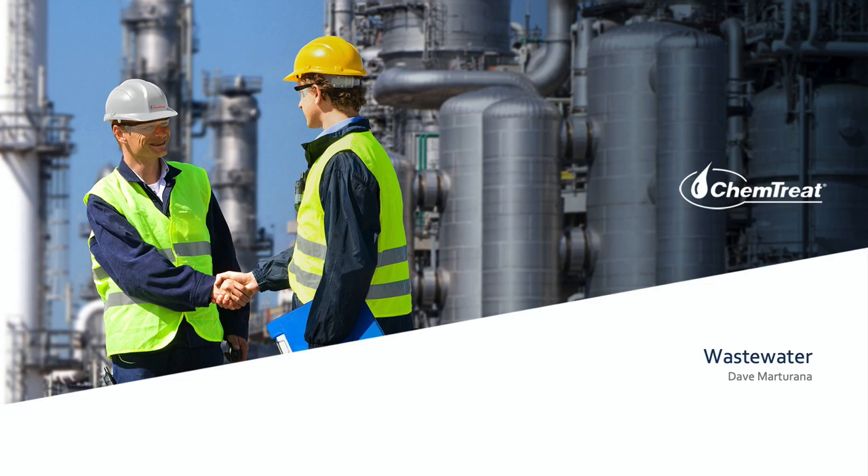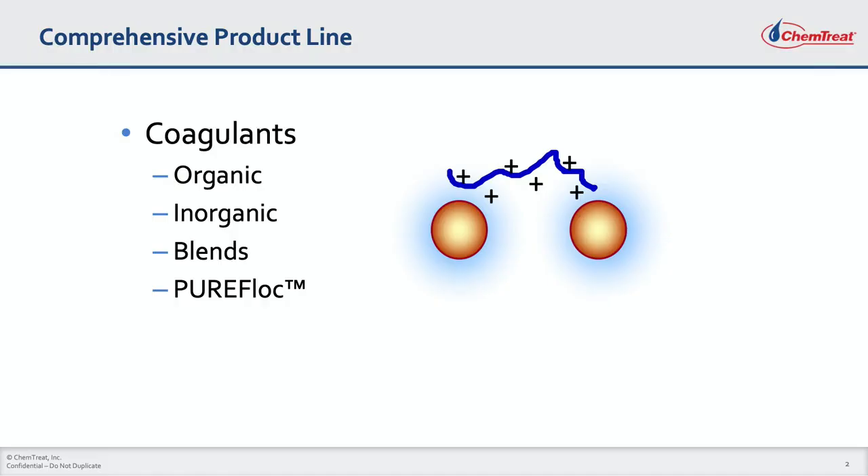Industrial facilities face the challenge of treating wastewater. It's important to maintain compliance in our everyday activities. Here at Chemtreat, our capabilities start off with our comprehensive product line of wastewater treatment chemicals.